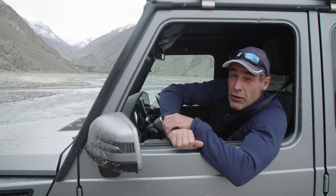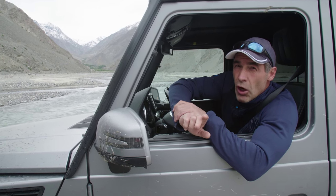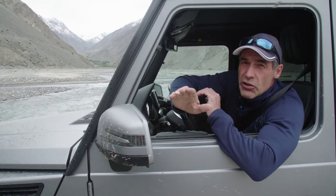On our way to K2 we have to cross a lot of rivers, and I'm going to give you a couple of pointers on what we need to know before we actually engage in the river crossing.